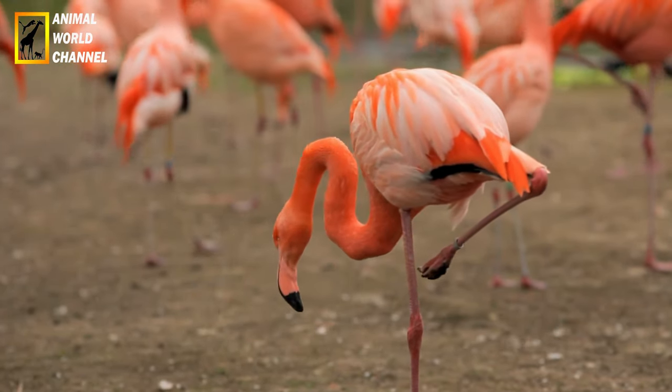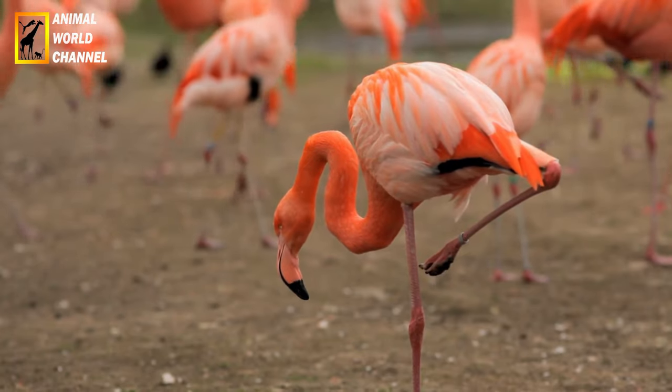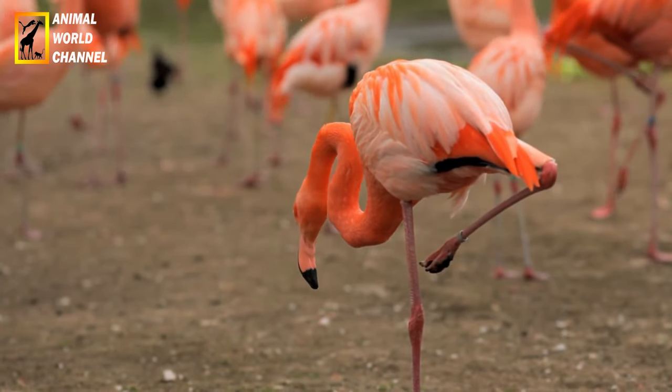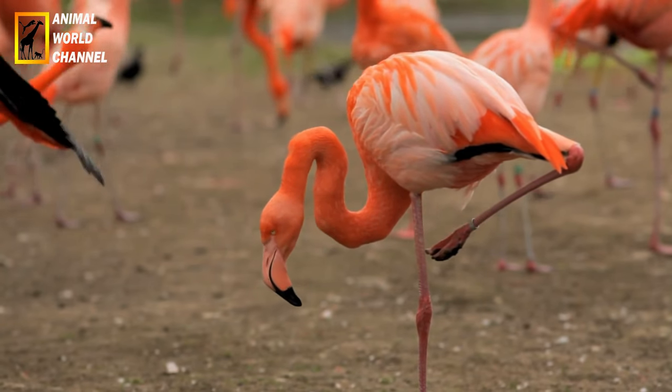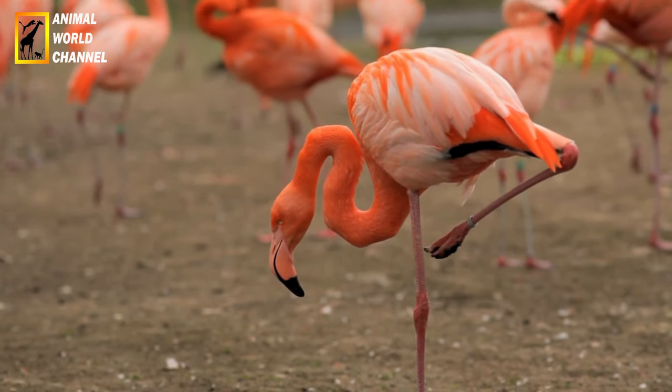Longévité : les flamants roses ont une longévité relativement longue pour des oiseaux de leur taille. En moyenne, ils vivent entre 20 et 30 ans, bien que certains individus aient été connus pour vivre jusqu'à 40 ans.